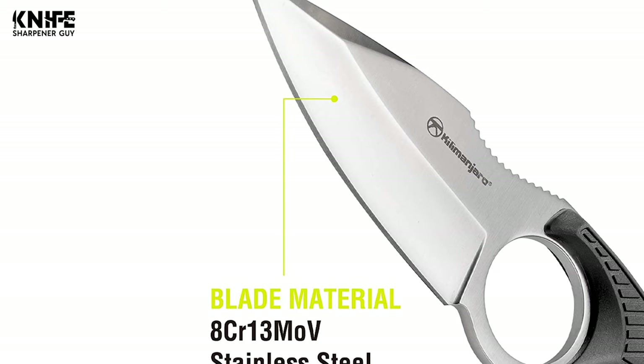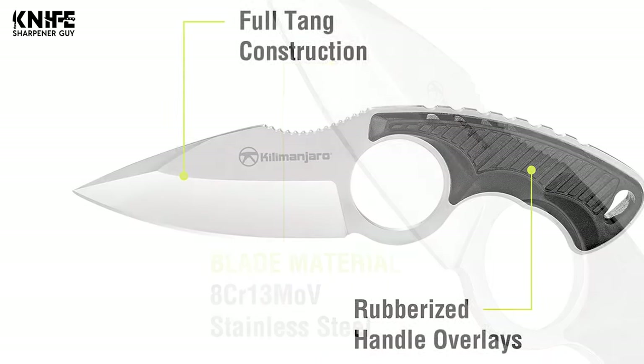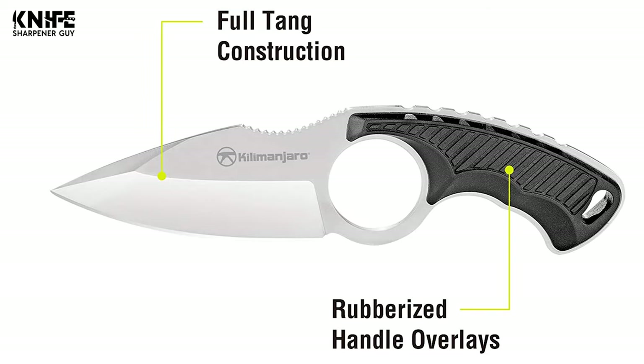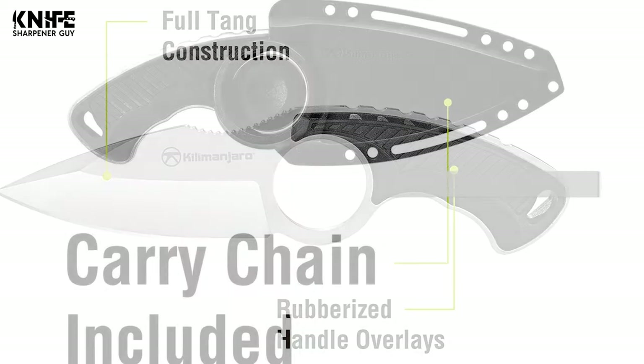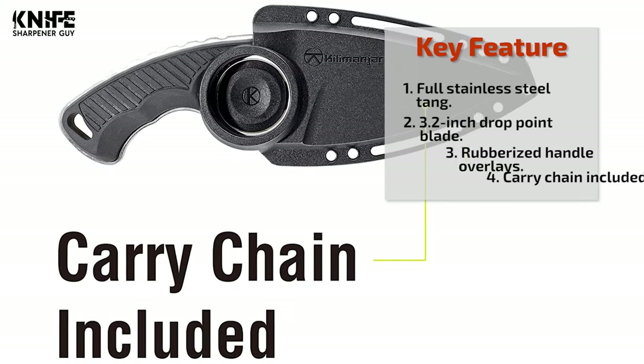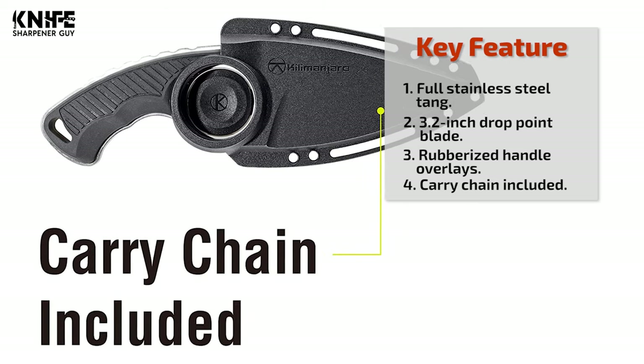The overall length of this knife is 6.4 inches and the weight is 3 ounces. It has a full-tang ergonomic handle with rubber overlay and a finger hole for excellent feel and grip. It also features a nylon reinforced form sheath with easy release and a secure fit, providing a variety of securing options.